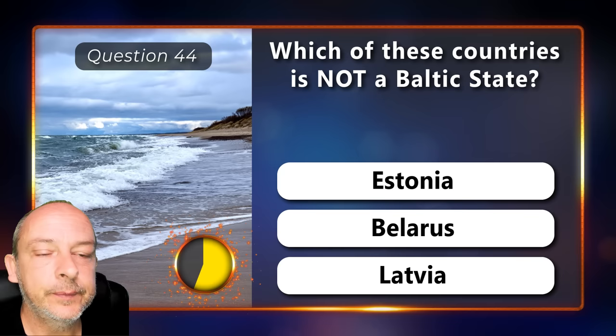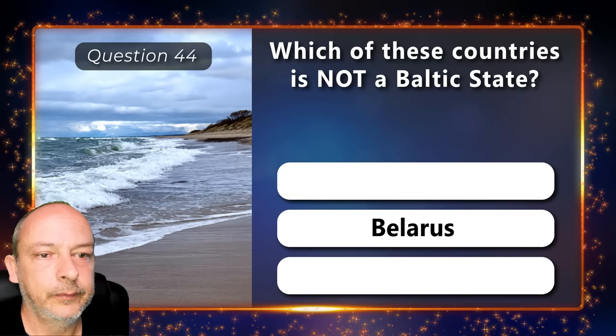Which of these countries is not a Baltic state — Estonia, Belarus, or Latvia? Belarus.